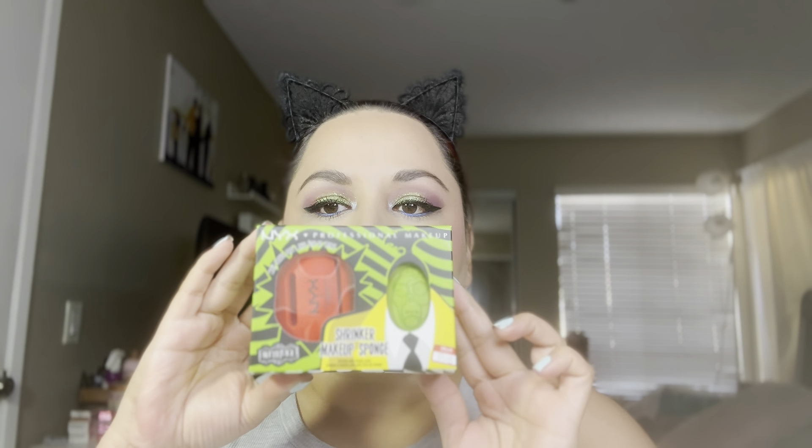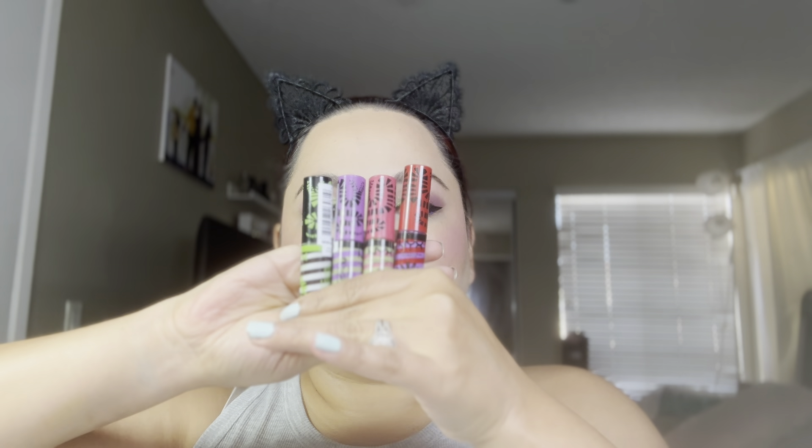My top four items are the Iconic Shrinker Head, these glosses, the eyeliner which was so easy to use and pigmented, and the scented gloss which was so nice. And here's a look again at the finished look.